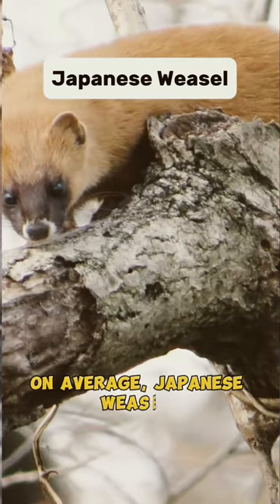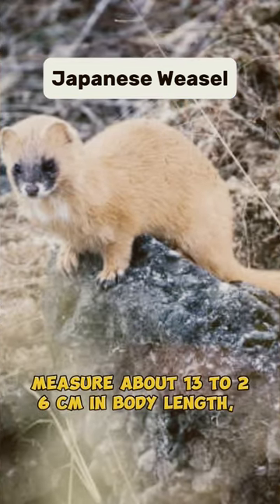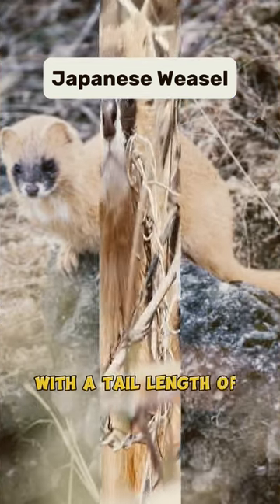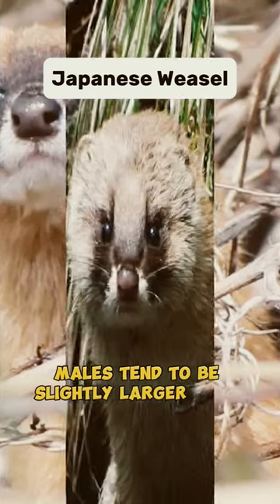On average, Japanese weasels measure about 13 to 26 centimetres in body length, with a tail length of around 40 to 7 centimetres. Males tend to be slightly larger than females.